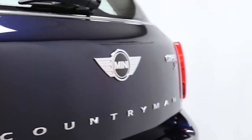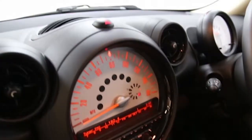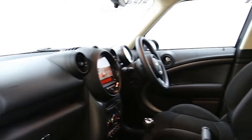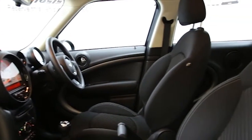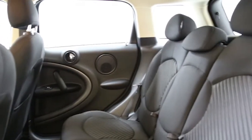Key features include one lady owner, air conditioning, 17-inch alloys, CD player, DAB digital radio, electric windows and mirrors, Bluetooth phone connectivity, TLC pack, front fog lights, ABS and tinted windows.